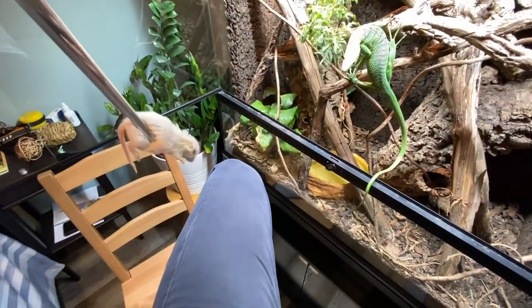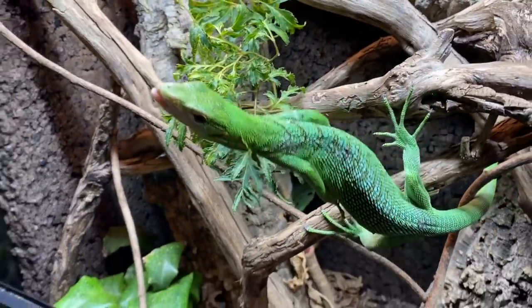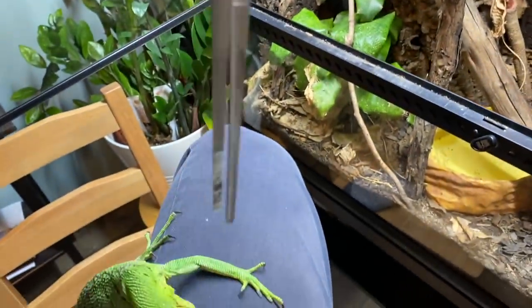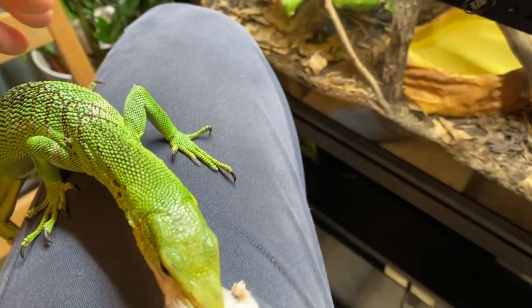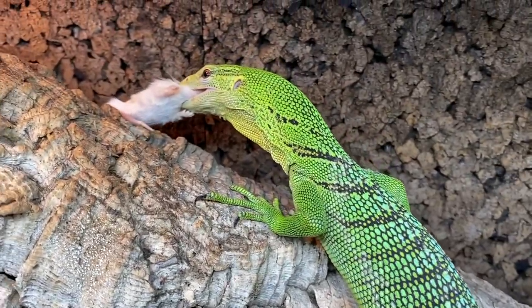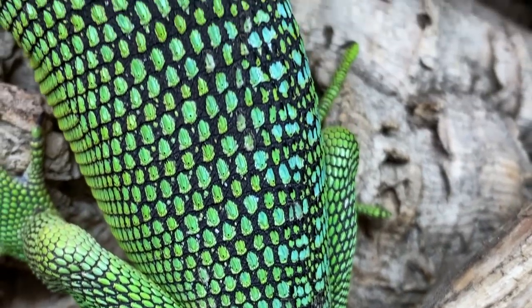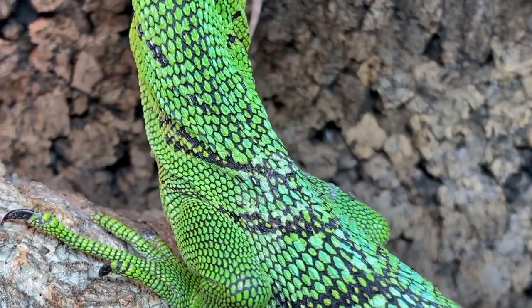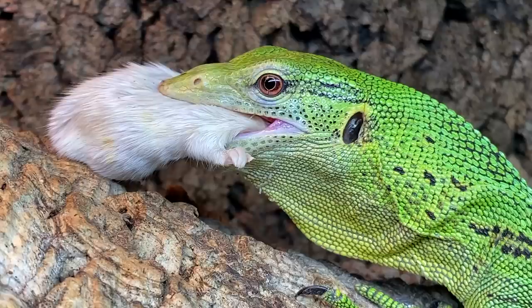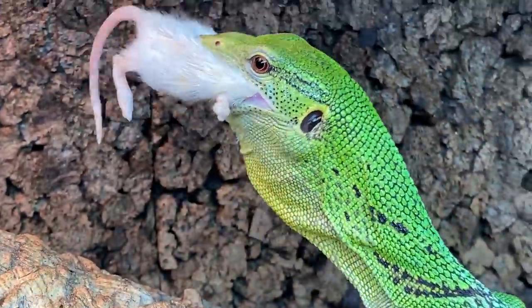And now it's Savzy's turn. She's very interested. It's literally one of her favorite things in the world to eat. Let's speed things up — you get the idea.